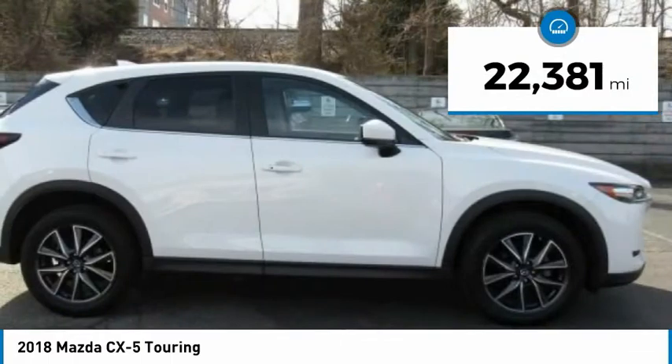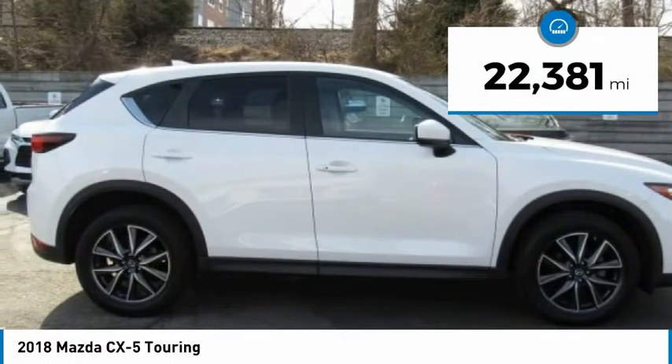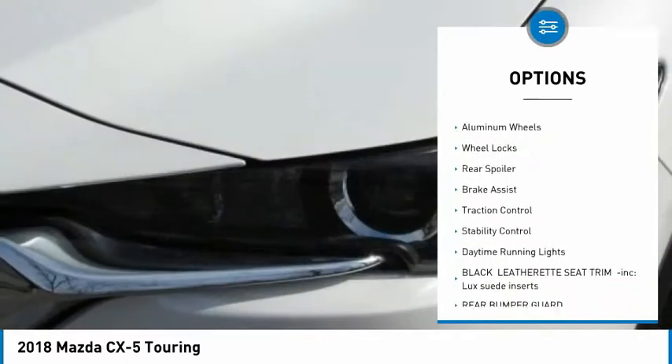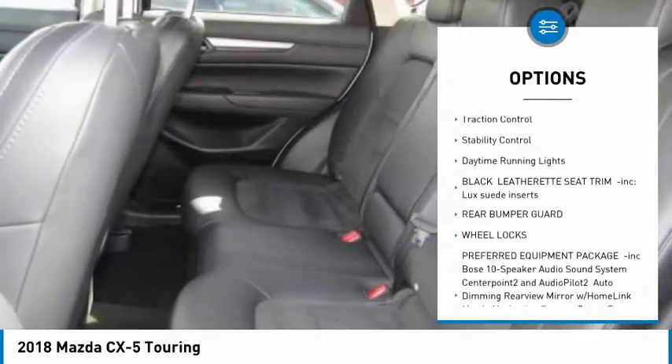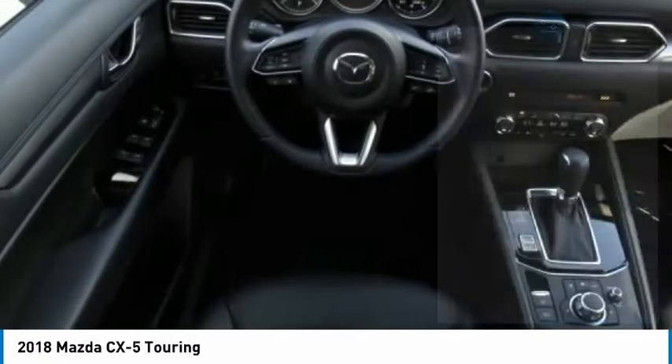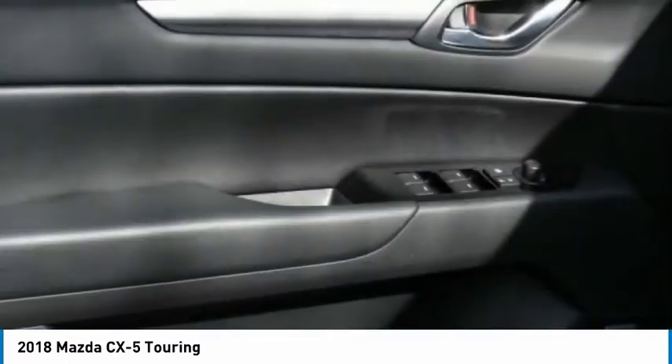This vehicle has less than 25,000 miles. Here are some of this vehicle's great options: tire pressure monitor, blind spot monitor, all-wheel drive, aluminum wheels, wheel locks, rear spoiler, brake assist, traction control, stability control, and daytime running lights.